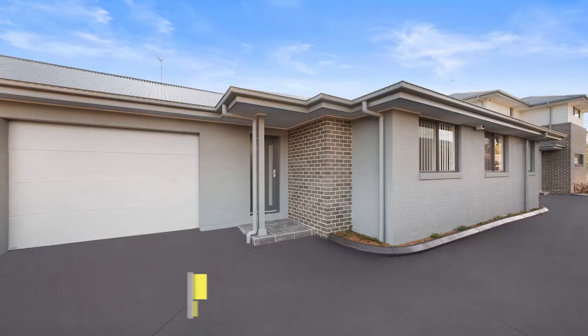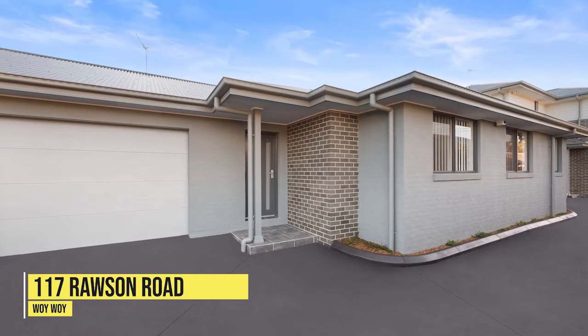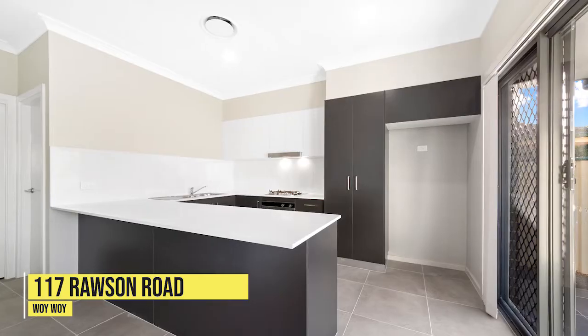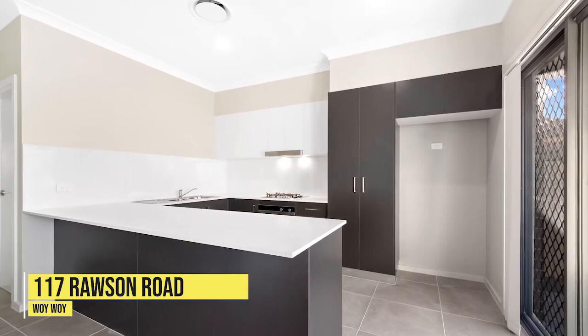Our featured listing for the month — we've actually got three of them because they're all in the same complex. It's a brand new development at 117 Lawson Road, comprising three three-bedroom properties: one townhouse and two single-level villas. They vary in size and between single and double garages, with prices in the range of $650,000 to $700,000. Close to the waterfront, Woy Woy CBD and train station — so if you're looking for an investment or to downsize, it could be a really good option.